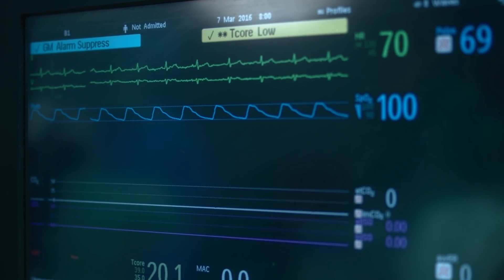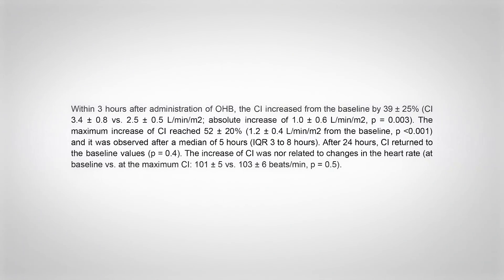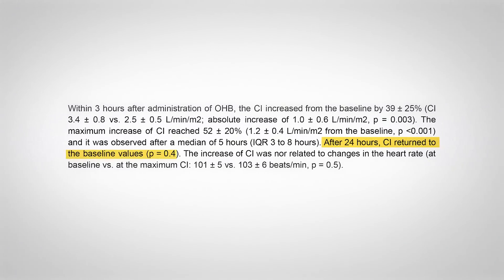Cardiac index is calculated as the cardiac output — heart rate multiplied by stroke volume, meaning how much blood is pumped out with each beat — divided by body mass. Importantly, the increase was not due to heart rate speeding up. So by default, the heart was pumping out more blood with each beat, which is really dramatic to see from something as simple as a ketone ester. And once they stopped the ketones, the cardiac index returned to their baseline after just 24 hours, showing it's a limited but powerful effect while the ketones are being given.